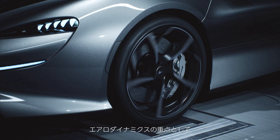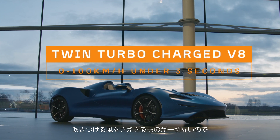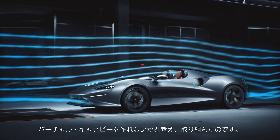The idea for this car in terms of the aerodynamics was: with absolutely nothing between you and the wind coming at you, would it be possible to create a virtual canopy? And that was the challenge that we set ourselves.